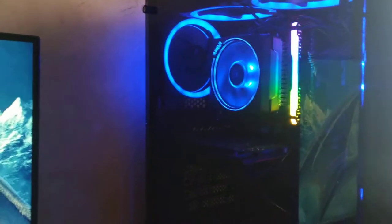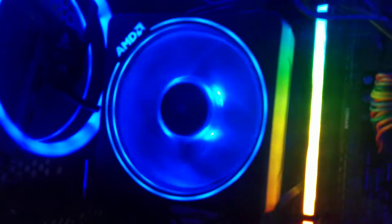I'm going to show you a stock fan, a new AMD Wraith Prism cooler, and a new 4TB internal hard disk.